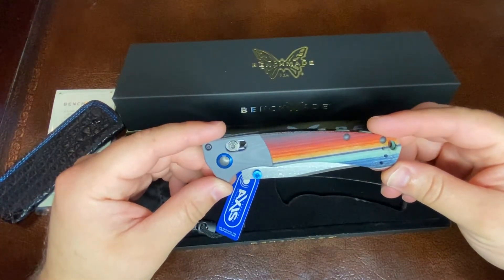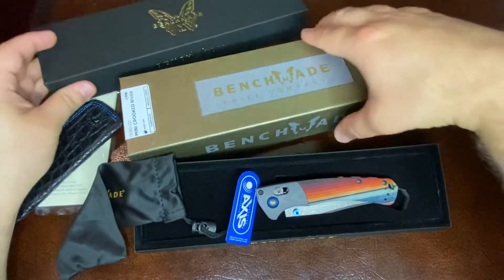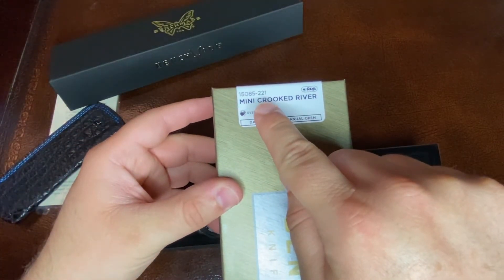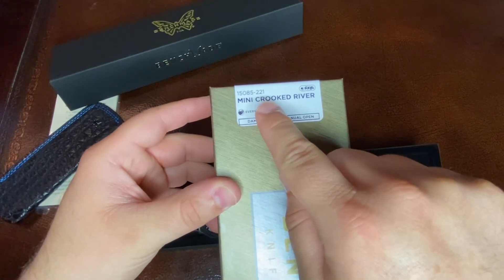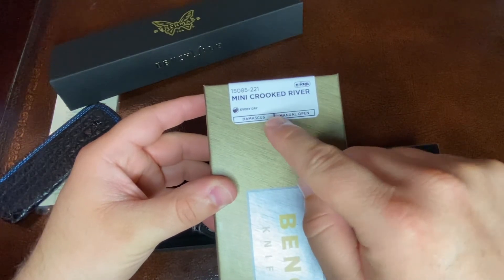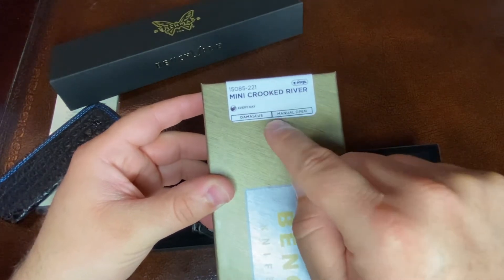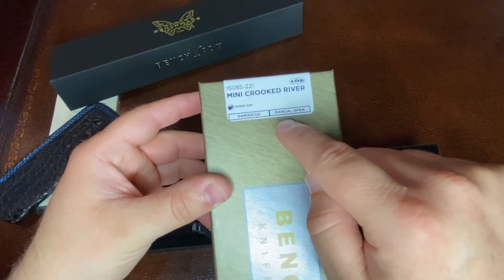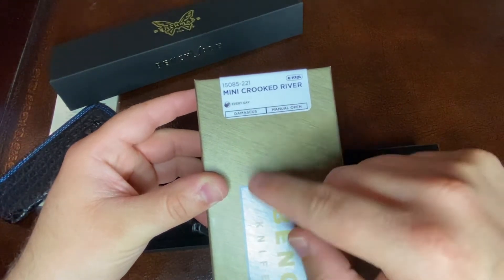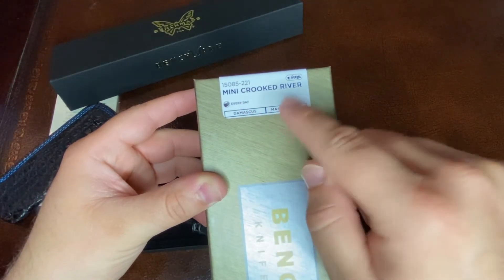So again, this is the Mini Crooked River, the 15085-221. If you're wondering how Benchmade comes up with the numbers — after that dash, the 22 would symbolize the year that this model has come out, so obviously it's 2022. And that 1 means this is the first iteration of the Gold Class knife for this particular model. If they were to come out with another Mini Crooked River in 2022, that would be a different flavor and would end in a 2, then the third would end in a 3, and so on.